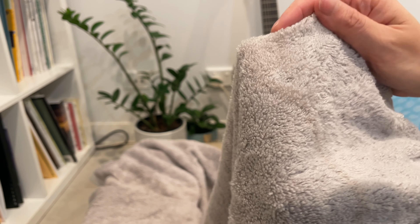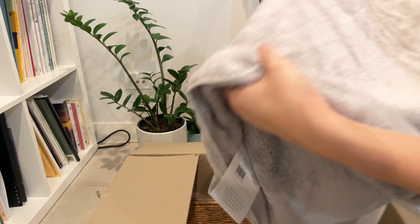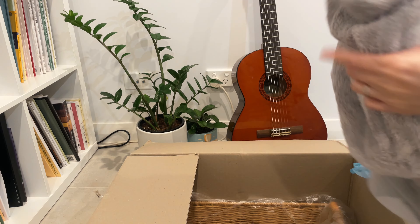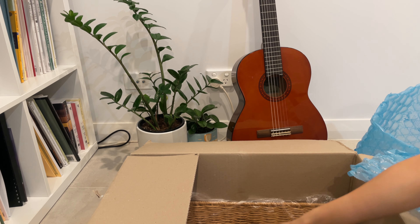This towel is a cotton bamboo blend which makes it incredibly soft and very absorbent. It is also hypoallergenic, which is what is required in my family.